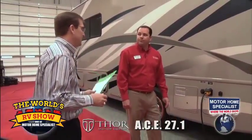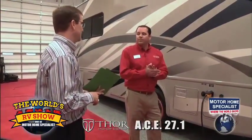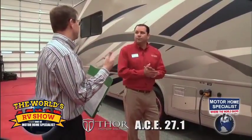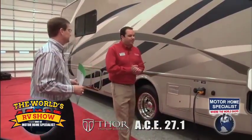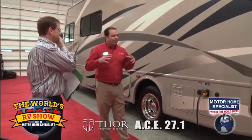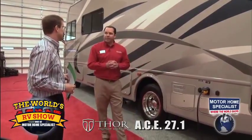On all of our coaches here, we put every option on all of our ACEs as far as the upgrades allow. The only variants are going to be whether they're full body paint or the HD Max. The nice thing with the ACE is there's not a lot of options on the coach - everything is built right into the base price as standard. It's a pretty simple coach when you look at speccing one out.